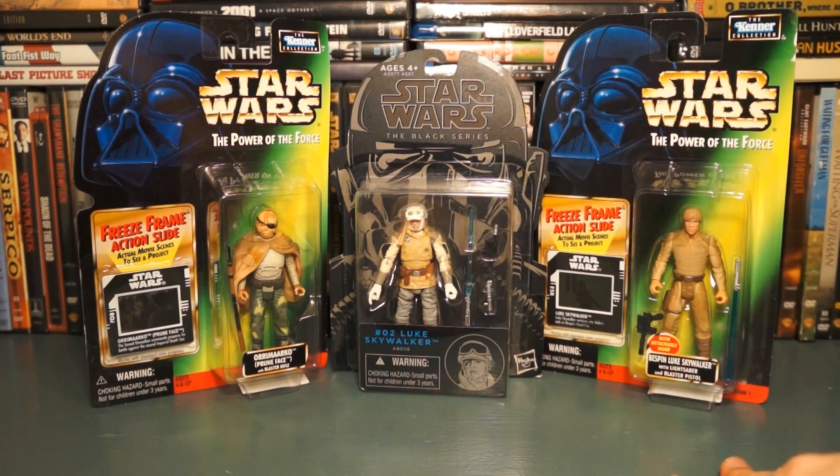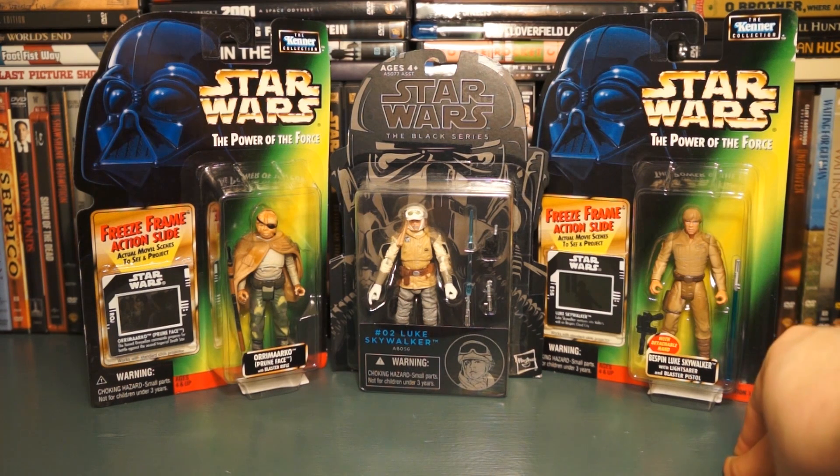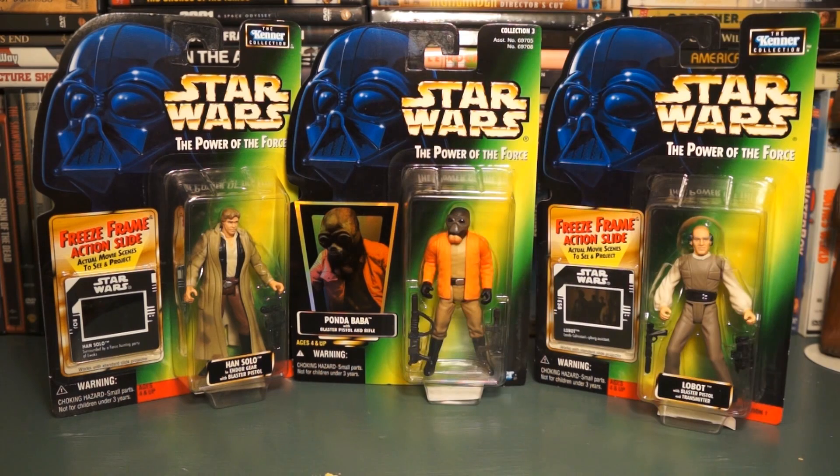In the middle here is the Bespin Luke Skywalker — he's got a lightsaber and a pistol. The freeze frame is really great. I was just super excited to grab all these figures.